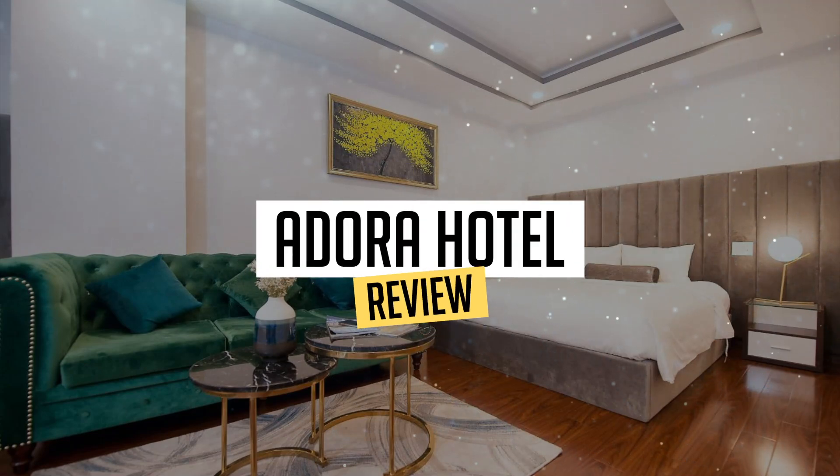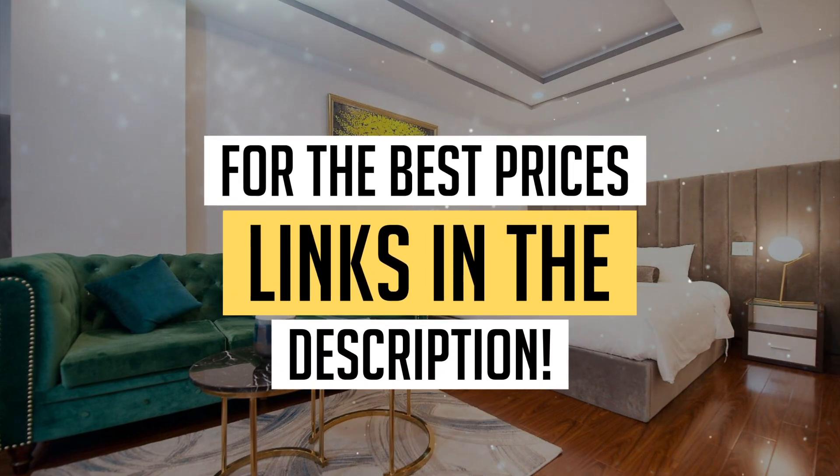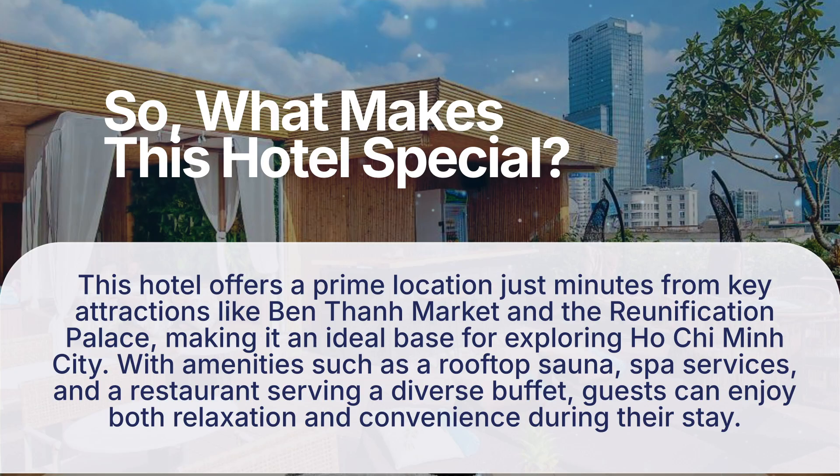Today we're diving deep into a review of Adora Hotel located in Ho Chi Minh City. Let's find out if you should stay there. To book this hotel at the best prices, check out the links in the description below. So, what makes this hotel special?